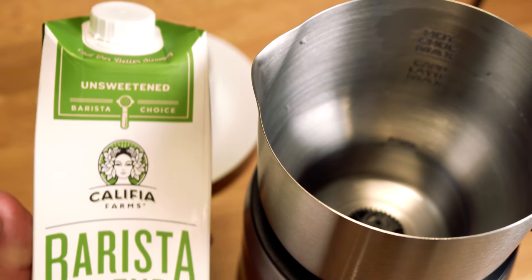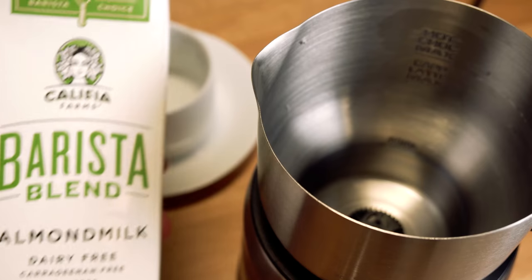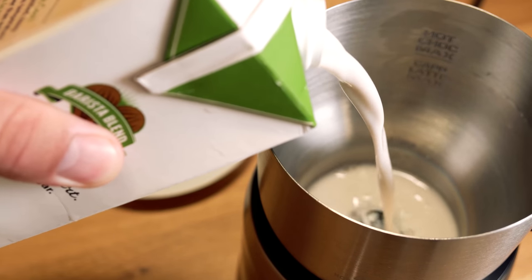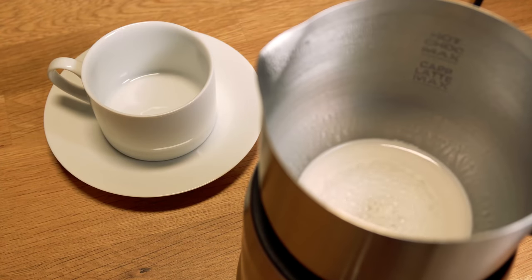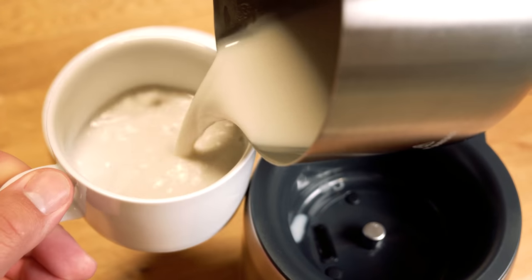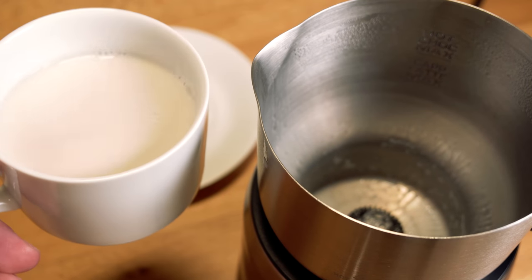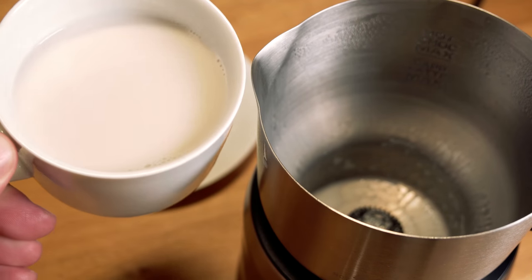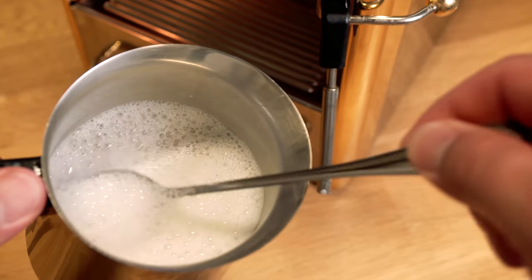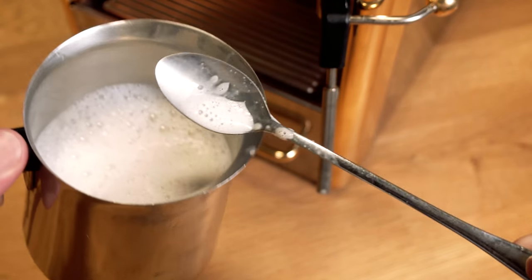Next up is the Califia barista blend almond milk, unsweetened. Let's put this in the automatic frother and see what we come up with. As we can tell, this probably did the worst so far — no froth whatsoever. There's a little bit of bubbles, but I wouldn't even consider that froth. It's pretty sad that this did not froth in our automatic frother. The steam version actually did a better job, but the consistency is still pretty bad — this milk does not really do any kind of foam or froth.